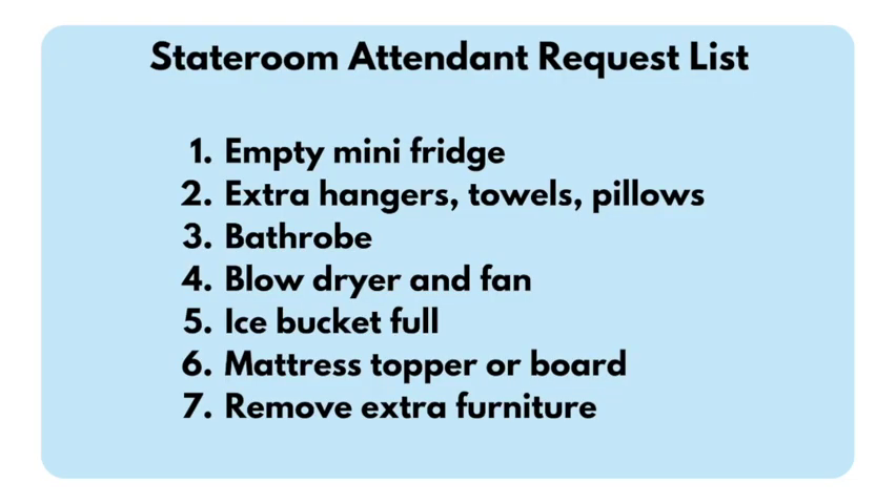For the next few tips, you might want to write these down — I'll have them in the description. You might even hand that list to your stateroom attendant so they know what they can do to help make your stay more comfortable.